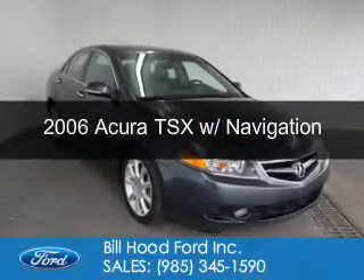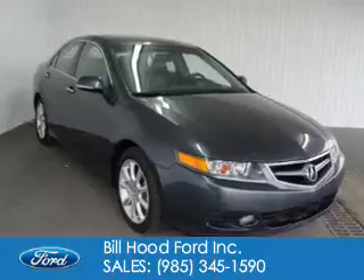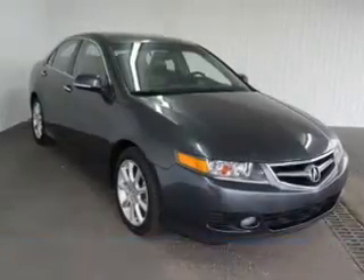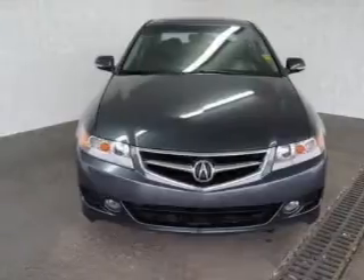This is a used 2006 Acura TSX, powered by front-wheel drive, a 2.4-liter 4-cylinder engine, and a 5-speed automatic transmission.